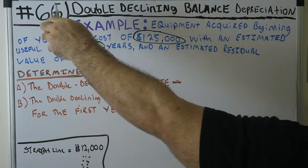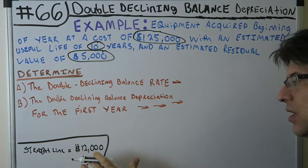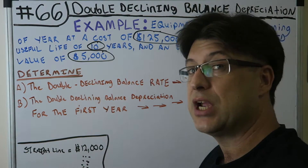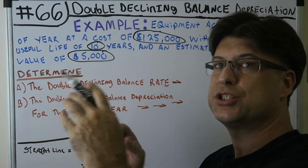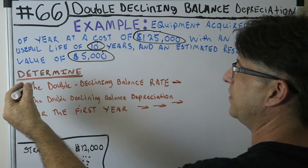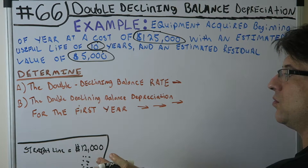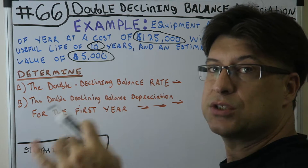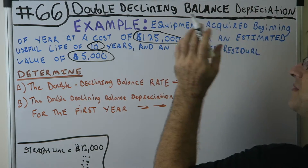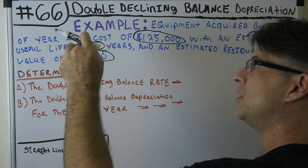I kept the same facts to show you that straight line would have been $12,000 every single year. Now with double declining balance, let's see how it changes. Remember, double declining balance is an accelerated depreciation method. We're figuring out what the double declining balance rate is and also what the double declining balance depreciation for the first year is.